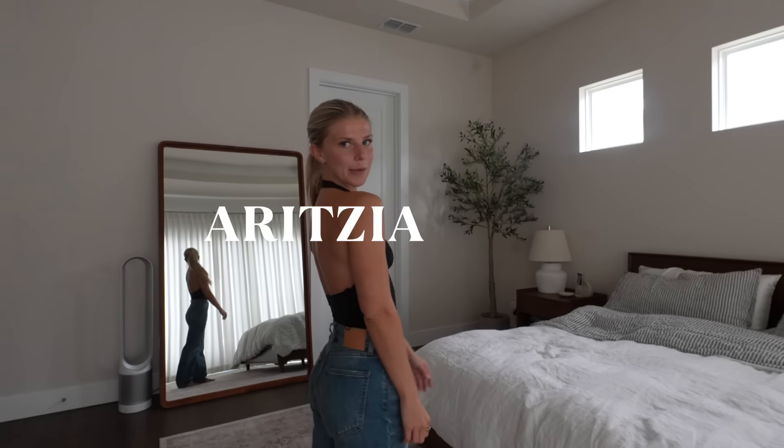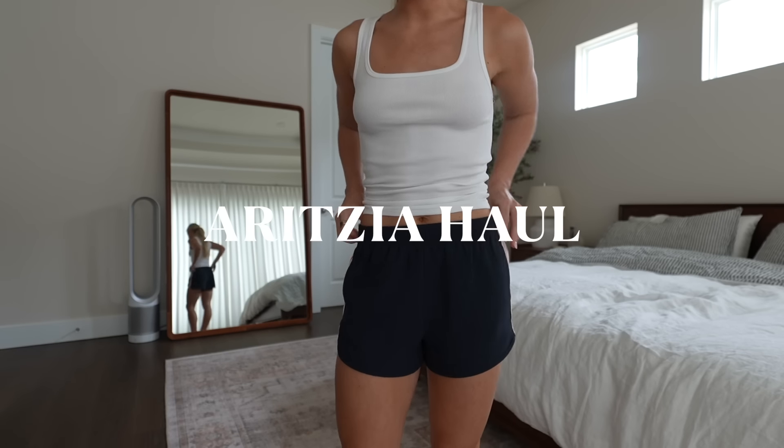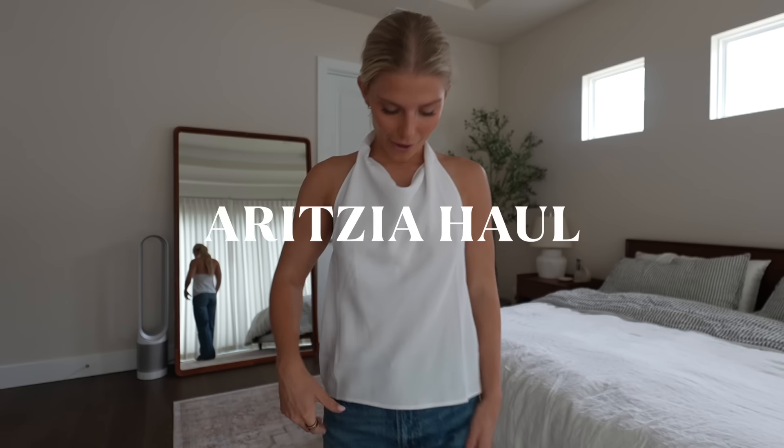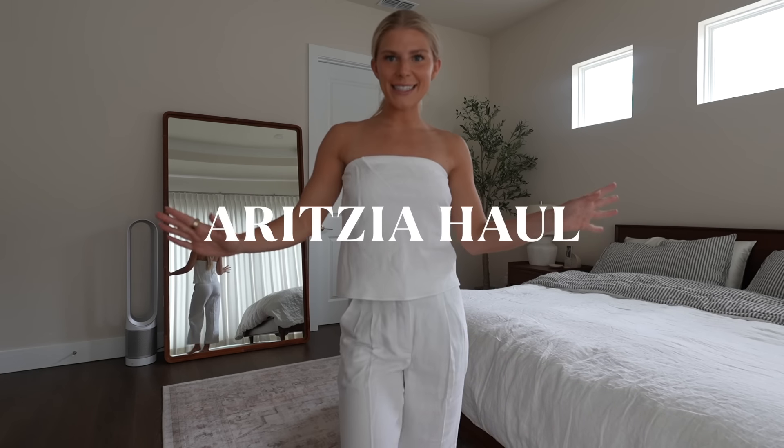This is going to be one of my favorite tops. You can wear this in so many ways. I love this. I love this look. One of my favorite things that I got in this whole entire haul. Another halter top. It's giving summer. It's giving bride. It's giving casual, comfy, cute.